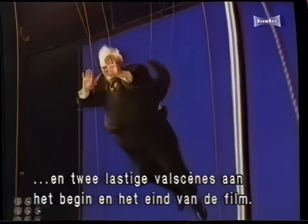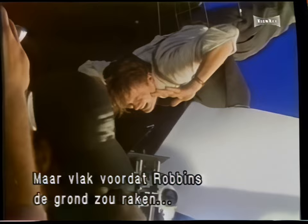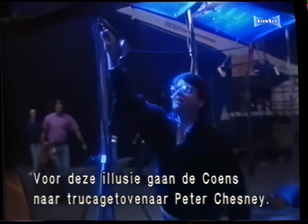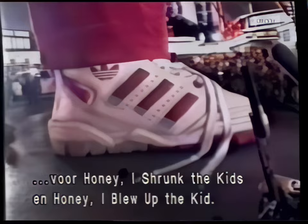Charles Durning and then Tim Robbins must plummet down the side of a 45-story skyscraper. Complicating Robbins' fall is the fact that just before he hits the ground, the law of gravity is suspended and he comes to a screeching halt. To achieve this gravity-defying illusion, the Coens turned to mechanical effects wizard Peter Chesney, and his company Image Engineering, which created inventive physical effects for Disney's Honey, I Shrunk the Kids and Honey, I Blew Up the Kid.